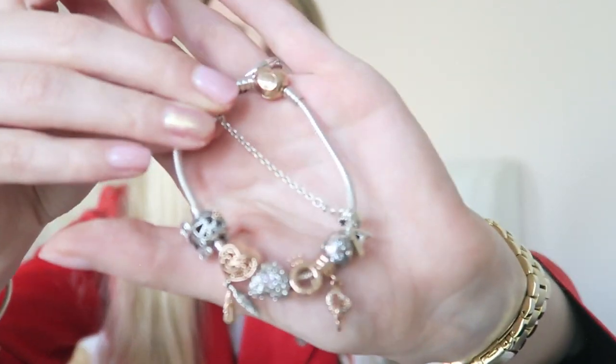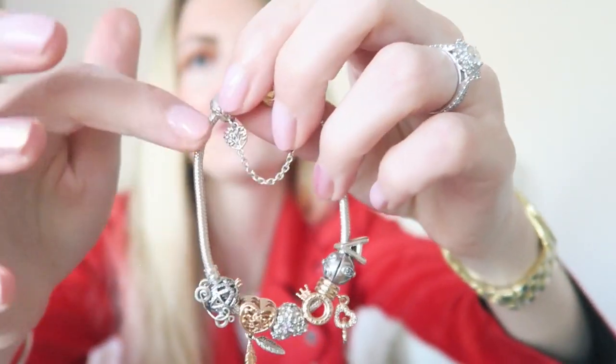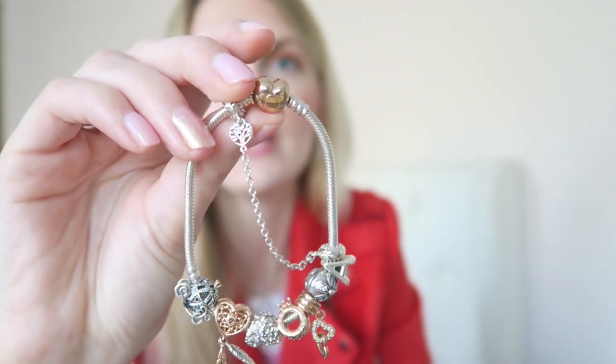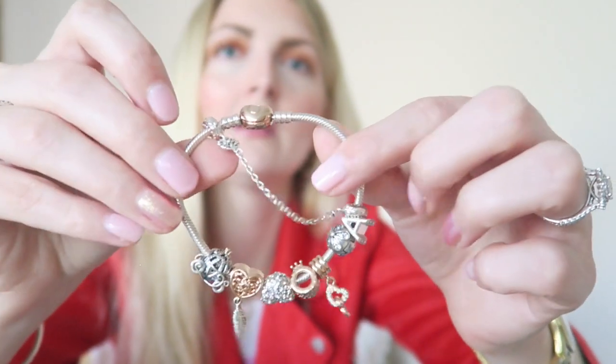I've done a few videos on cleaning my Pandora jewelry and showing my whole collection in depth — I'll link everything down below. I've got three bracelets and the bangle I already showed. The first snake bracelet is a two-tone bracelet in rose gold and silver — I really like to layer this with the bangle. It's not full yet; I still have space to fill it up. It has a little safety chain which I highly recommend so you don't lose any charms. I have a few silver charms, a few rose gold ones, and the clasp is rose gold with a silver bracelet.